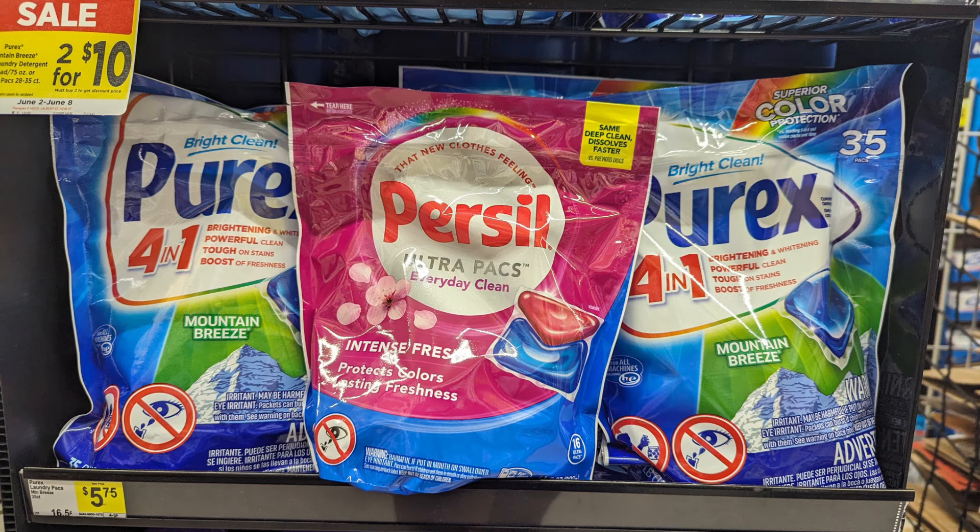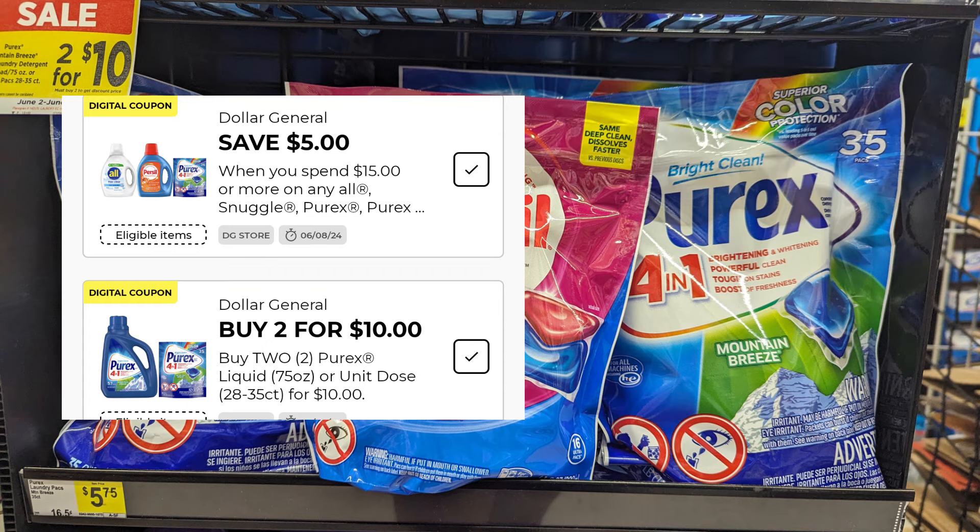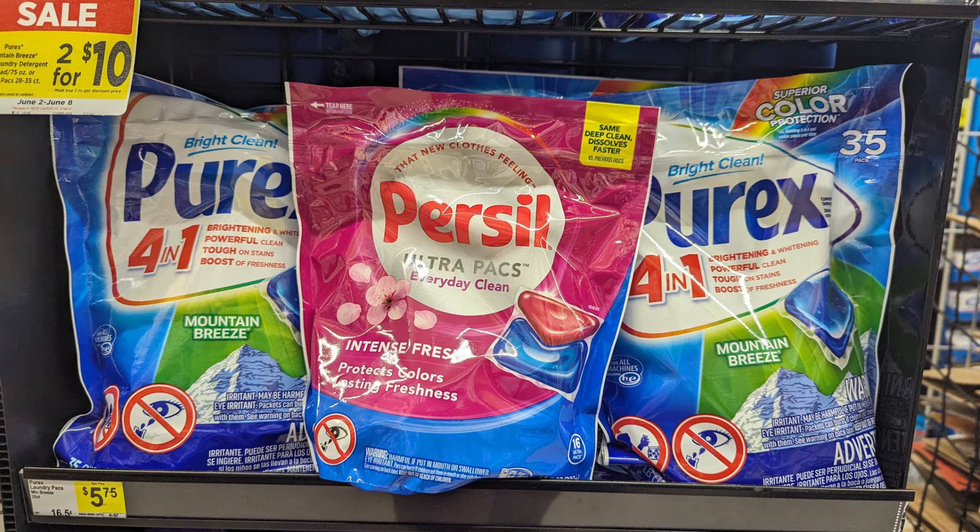I'll definitely take advantage of it and hope to go back and hit some more Dollar Generals. I know these two stores are out of these items now. I just wanted to share what is out there and to be mindful of scanning those products to make sure items do indeed attach to your $5 off $15, your $1.50, and your 2 for $10. I hope you found my video informative — don't forget to give me a thumbs up, leave a comment down below, and we'll see you in the next savings video.